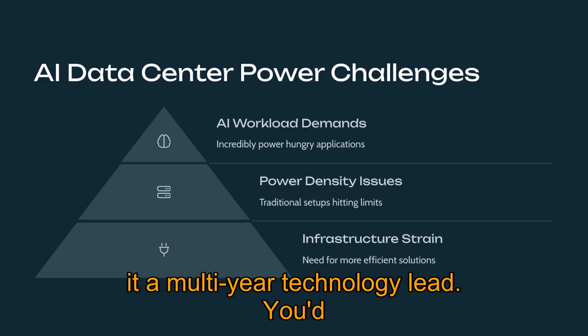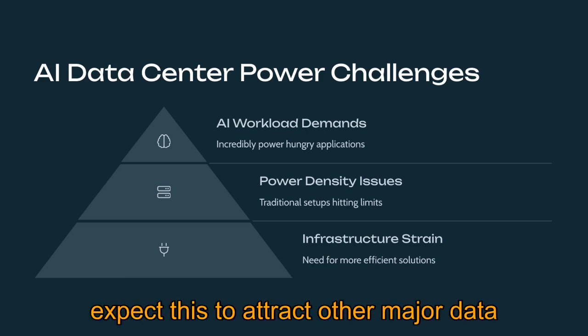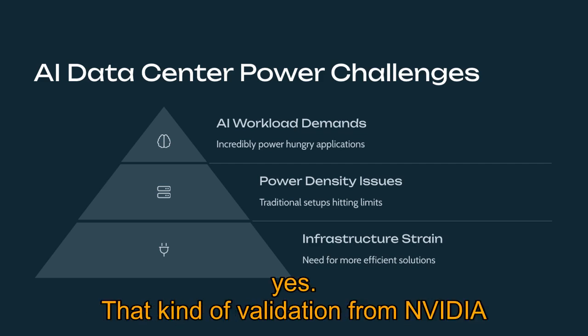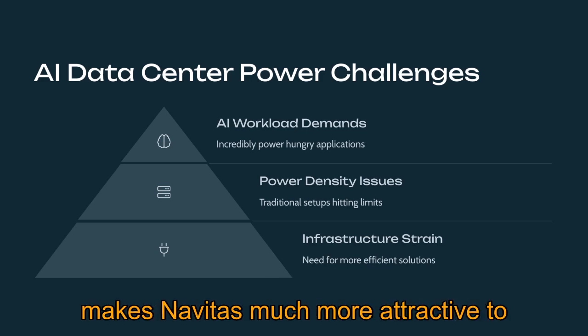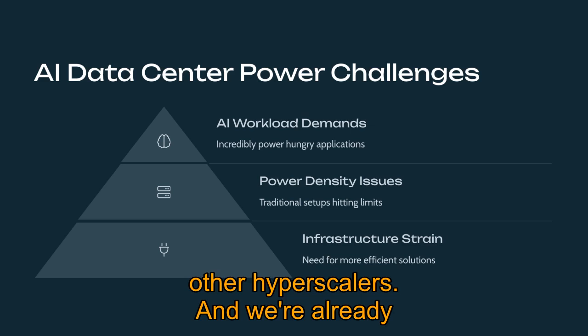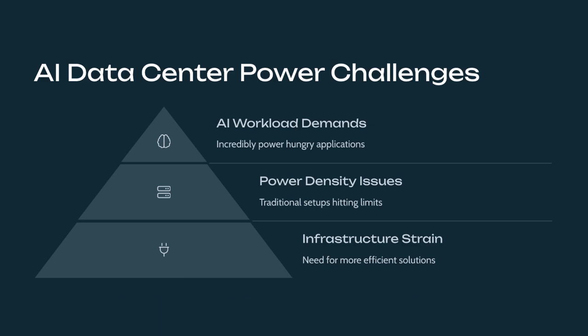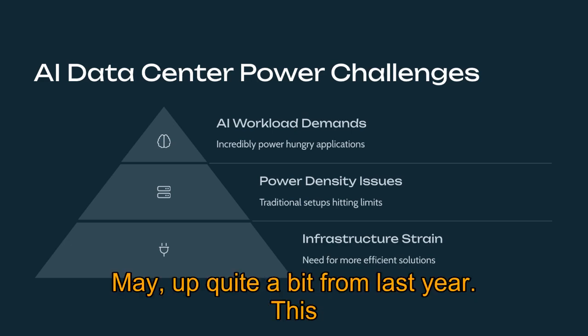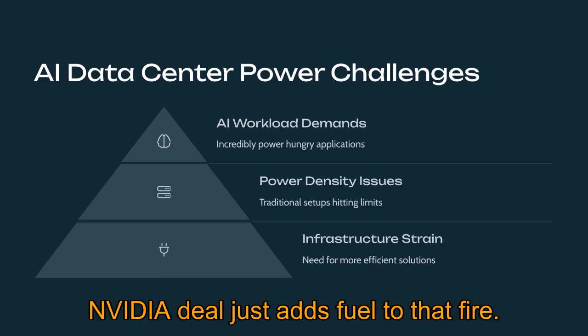This validation from NVIDIA makes Navitas much more attractive to other hyperscalers. Their data center project pipeline is already growing — they mentioned 75 projects as of May, up quite a bit from last year. This NVIDIA deal just adds fuel to that fire.